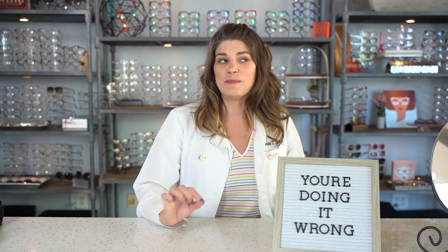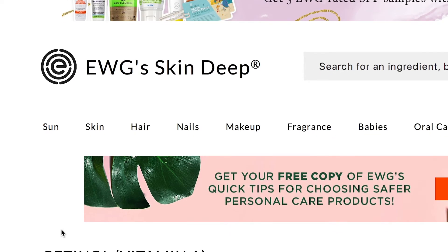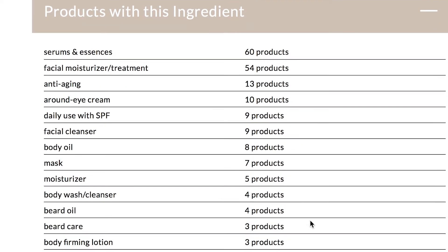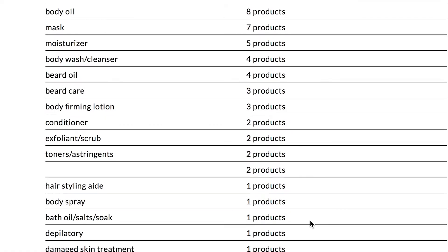The challenge is that retinol is present in many over-the-counter products. A simple search on EWG, the Environmental Working Group, shows just how many categories of skincare and cosmetics contain retinol — sometimes in things you wouldn't expect, like mascaras and different eye makeups that have retinol or retinoic acid as an ingredient. This is a recognized issue within eye care. The Tear Film and Ocular Surface Society recently reviewed candidates for a cosmetics working group, and this is something being actively studied by dry eye researchers.